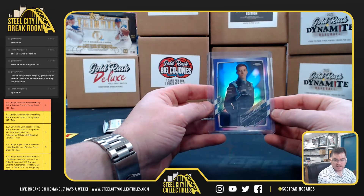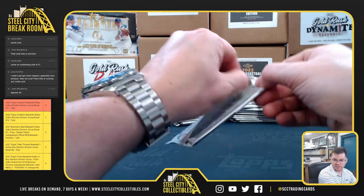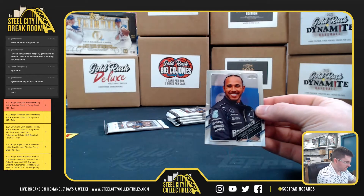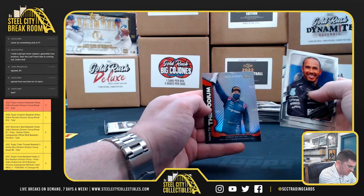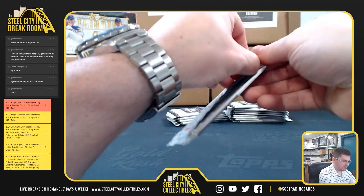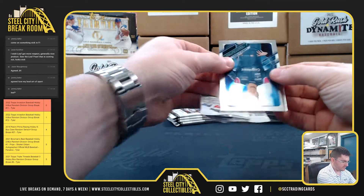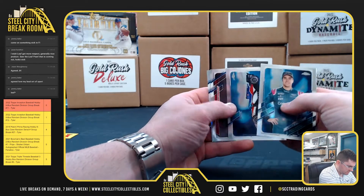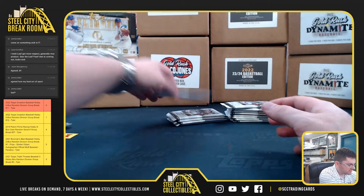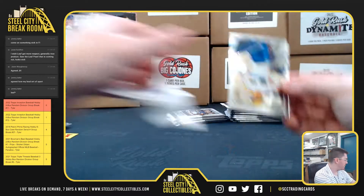Yeah, Jason, the Leaf Pearl is always really nice, but this is like the first year they're doing it for football. Lewis Hamilton, Nicholas Latifi, Esteban Ocon, Sebastian Vettel. Lance Stroll, Giovinazzi, and George Russell. Again, the autographs are rare in this — they're about one per four boxes.